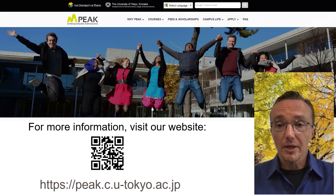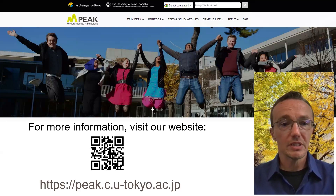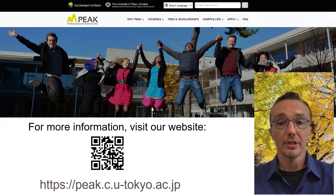I'd like to thank you for your attention. I hope you've gained a nice perspective on the University of Tokyo and of the PEAK program. If you have further questions, please visit this website and take a look at the QR code — from there you can see tons more information and also see how to reach us. Thank you very much.